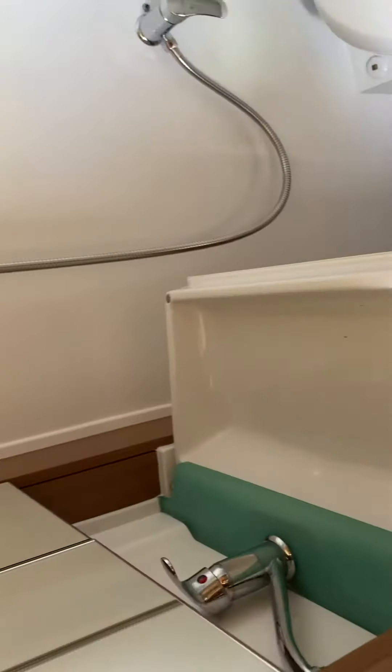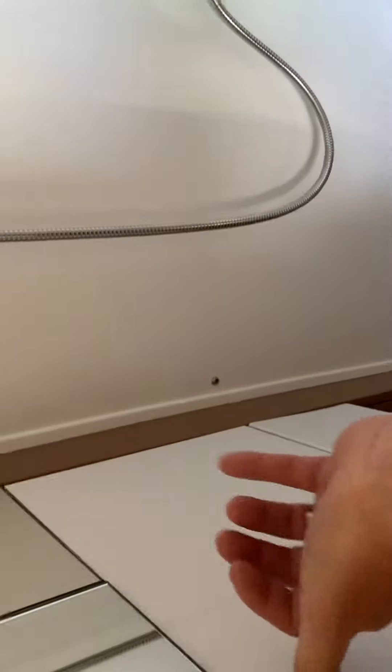A good sized shower and toilet for a van conversion. Very nice. Full oven.